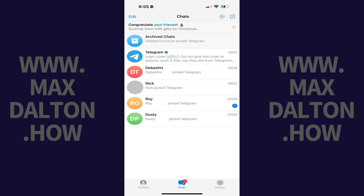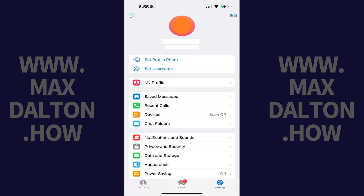Step 1. Open the Telegram app and then tap Settings in the menu along the bottom of the screen. Telegram settings options are displayed.